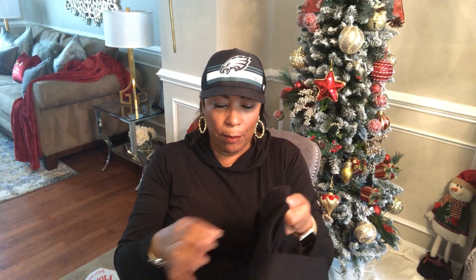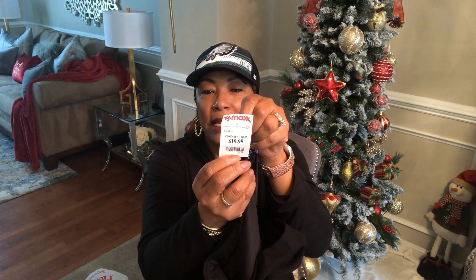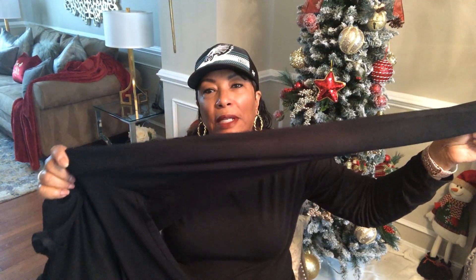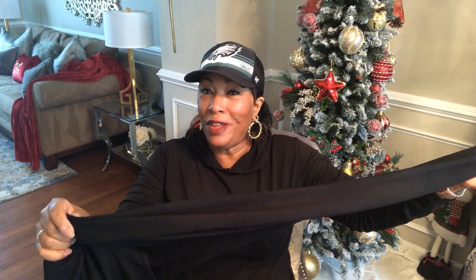The first store I went to this past weekend was TJ Maxx. While I was in there shopping with some friends, I found these black pants — they're like leggings. These are Jones and Company and they were $19.99 at TJ Maxx. What I particularly liked about these is that they have tummy control — they come all the way up. They're really nice, warm, and they fit really nicely, so if you're looking for some black leggings, go check out TJ Maxx.